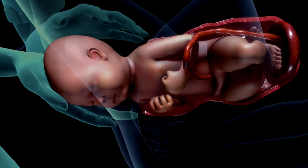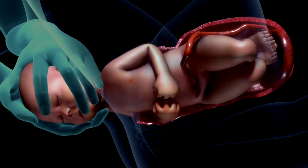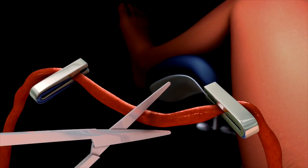After the baby's head has emerged, the body is rotated sideways so that the shoulders can emerge easily, one at a time. The rest of the baby usually slips out quickly after the first shoulder comes out. The umbilical cord is then clamped and cut.